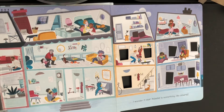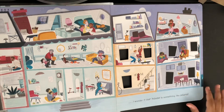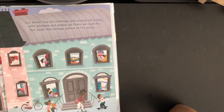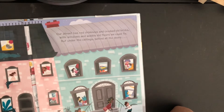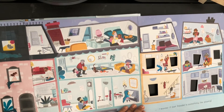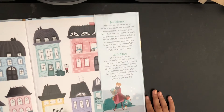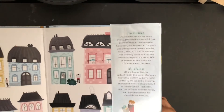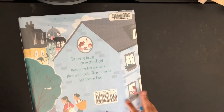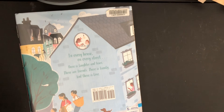And we have a family that is multicultural. Remember it said: Our street has red chimneys and crooked old bricks, with windows and wobbly old floors we could fix. But under the ceiling behind the doors — I wonder if our house is something like yours. And here is stuff about the author and the illustrator. And that's our book. It even says: in every house on every street there is laughter and tears; there are friends, there are family, and there is love. I noticed while I was reading the book that it was actually rhyming, and it was showing a lot of pictures of diversity.